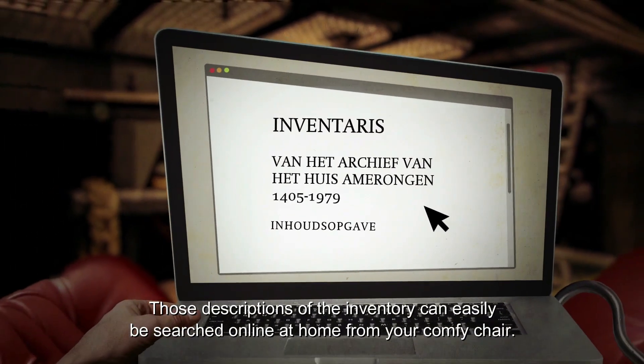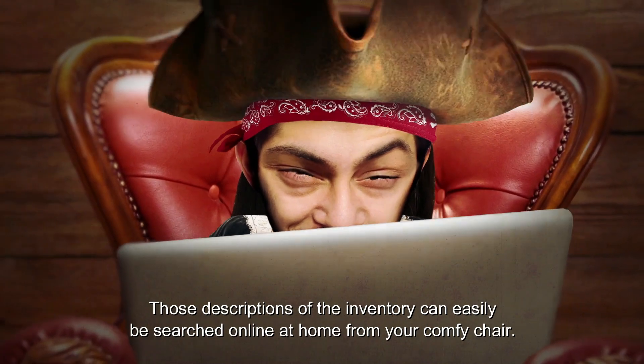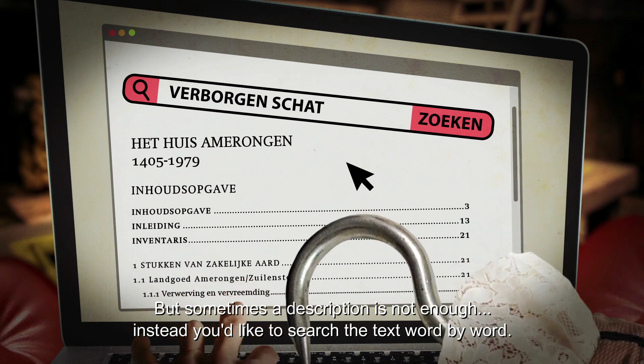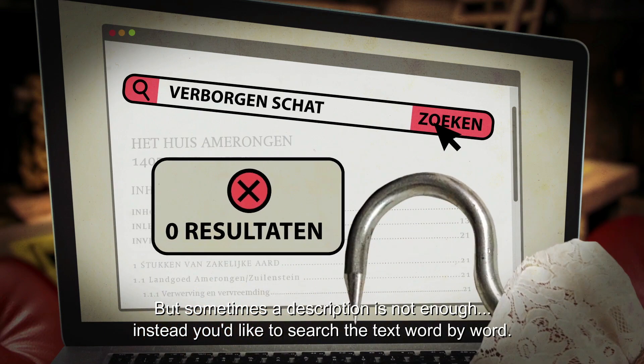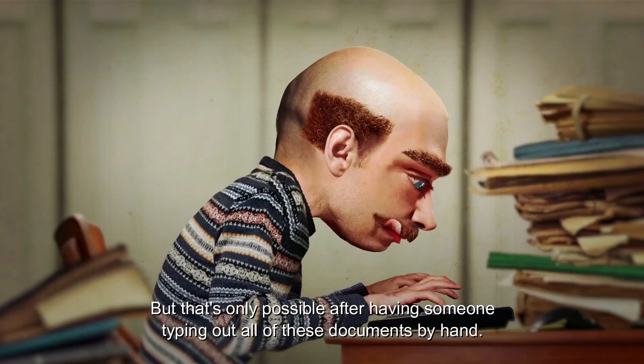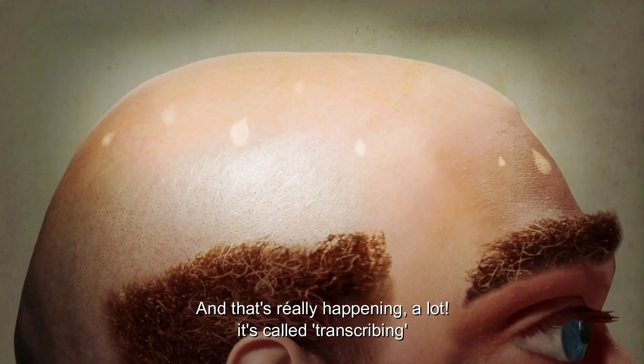Those descriptions of the inventory can easily be searched online at home from your comfy chair. But sometimes a description is not enough — instead you'd like to search the text word by word, but that's only possible after having someone type out all of these documents by hand. And that's really happening, a lot. It's called transcribing.